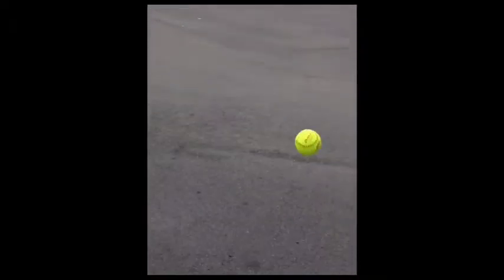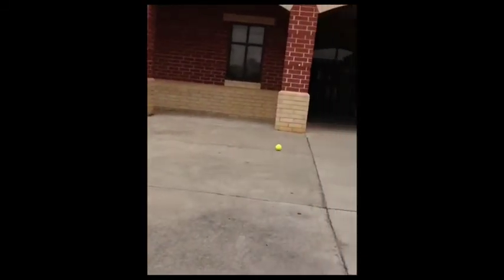Kinetic energy is energy that a body possesses by virtue of being in motion. Kinetic energy is taking place as the ball is rolling on the pavement.